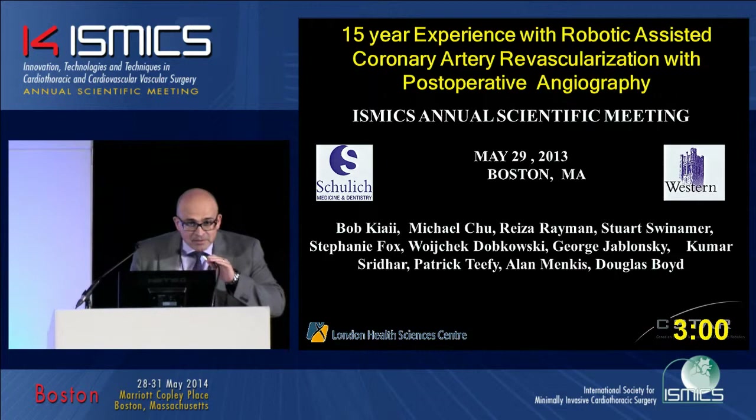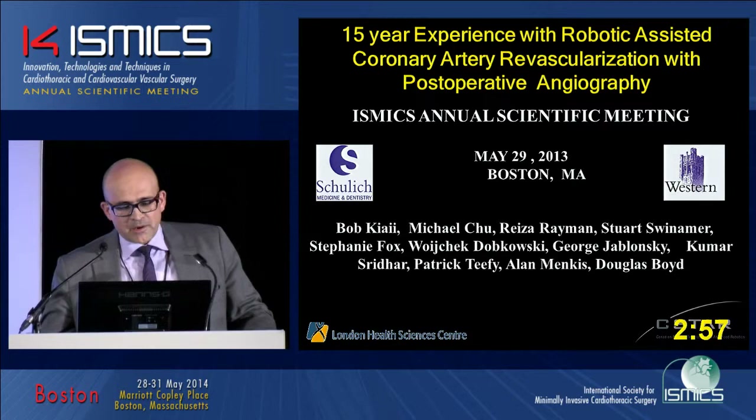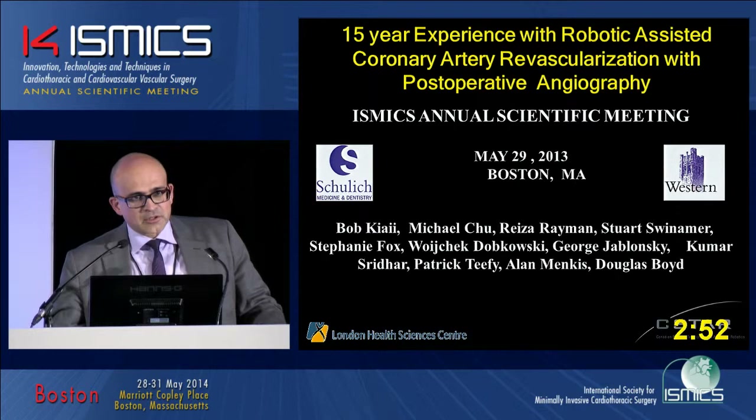Thank you very much, Chairman. Ladies and gentlemen, it's indeed an honor and a pleasure for me to continue in our program that was established by Dr. Alan Menkes and Dr. Douglas Boyd, with the founders of ISMICS, regarding our quest of less invasive surgical revascularization.